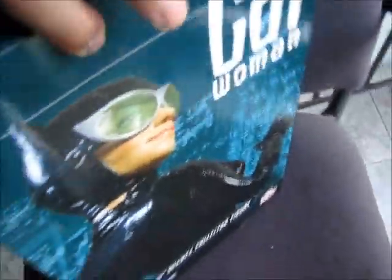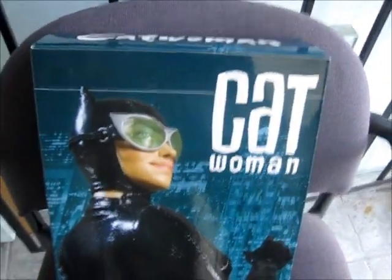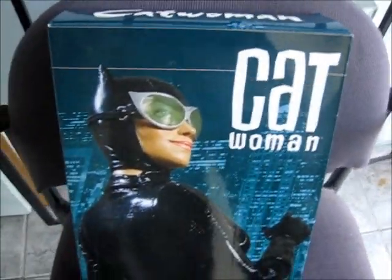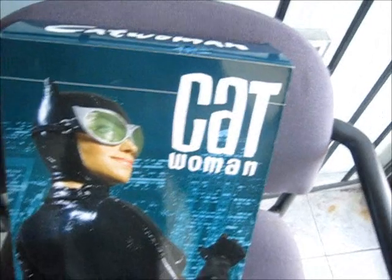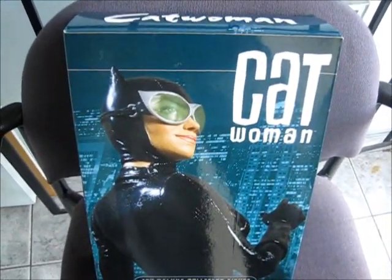I'm just going to turn this around — her deluxe box. As you can see from our website, if you visit www.toydorks.com, DC Direct — we still offer a lot of the limited edition 13-inch deluxe collector figures, still available on our website.